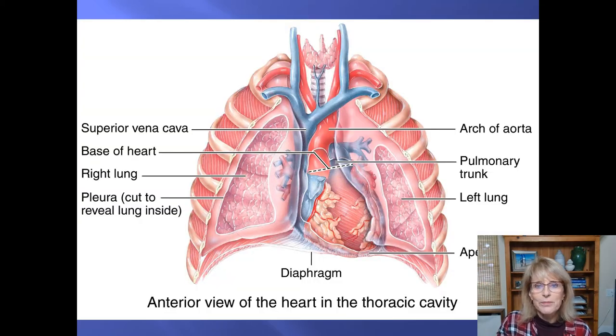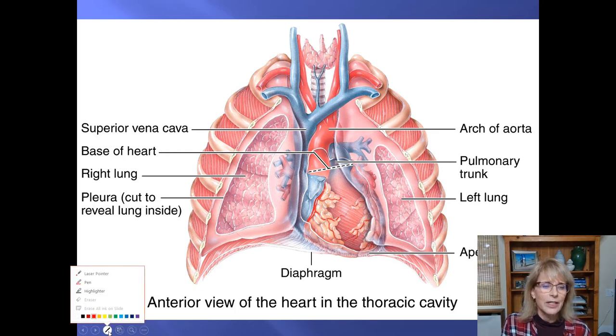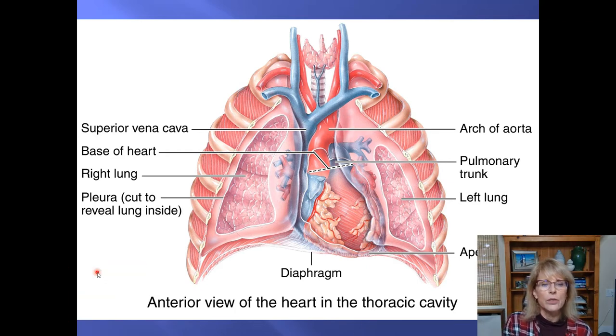Let's look at this image of the thoracic cavity where the ribs have been cut away to show the lungs underneath. Right here in the center of the thoracic cavity you've got your heart. A lot of people think the heart is on the left side of the chest — it's really not. It's right underneath the sternum. The left side of the heart is a little bigger than the right, so it sticks out to the left a bit more, but it's right there under your sternum.